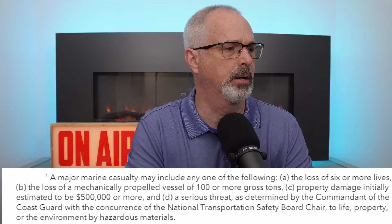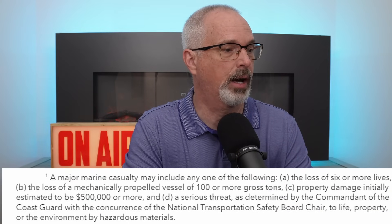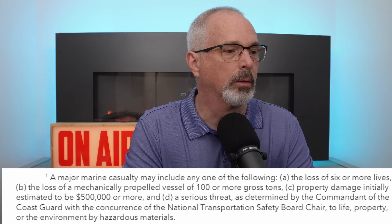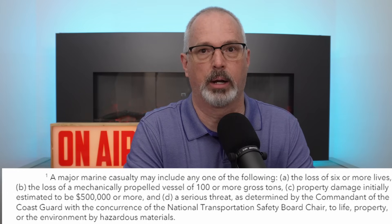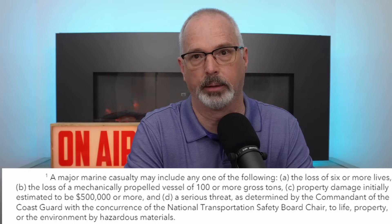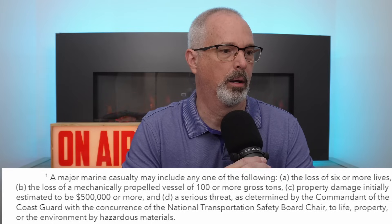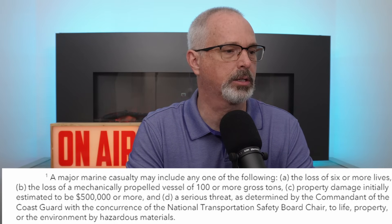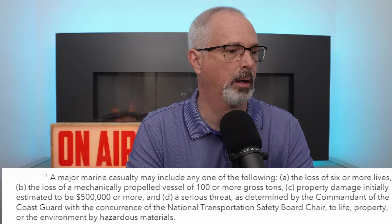The NTSB classifies this collapse of the Key Bridge as a major maritime casualty. By definition, that includes one or more of the following: the loss of six or more lives — yes, six people lost their lives here; the loss of a mechanically propelled vessel of 100 or more gross tons — that's certainly been met; property damage initially estimated at $500,000 or more; and a serious threat as determined by the commandant of the Coast Guard with the concurrence of the NTSB chair to life, property, or the environment by hazardous materials — and we know there are a lot of hazardous materials in cargo units on the Dolly.